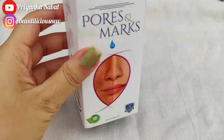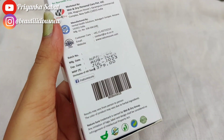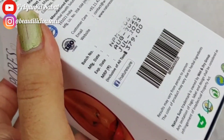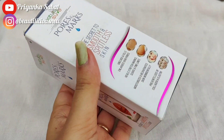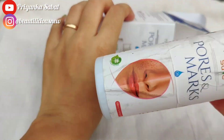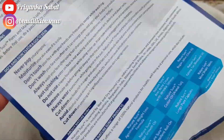This product comes in some packaging. This is NatureShare's Pose & Marks Oil, and you can see some of the packaging here — it's written here with the expiry date and manufacturing date. You can see its MRP is 1379, almost 1400 rupees. This is the bottle of the Pose & Marks Oil and there is also an instruction kit.